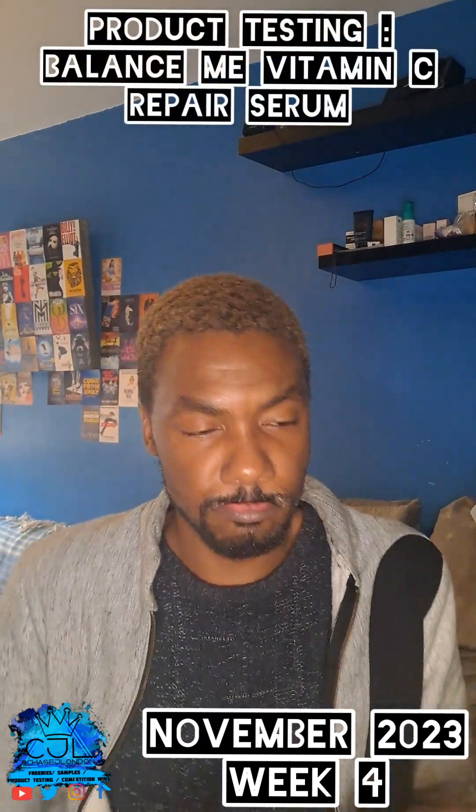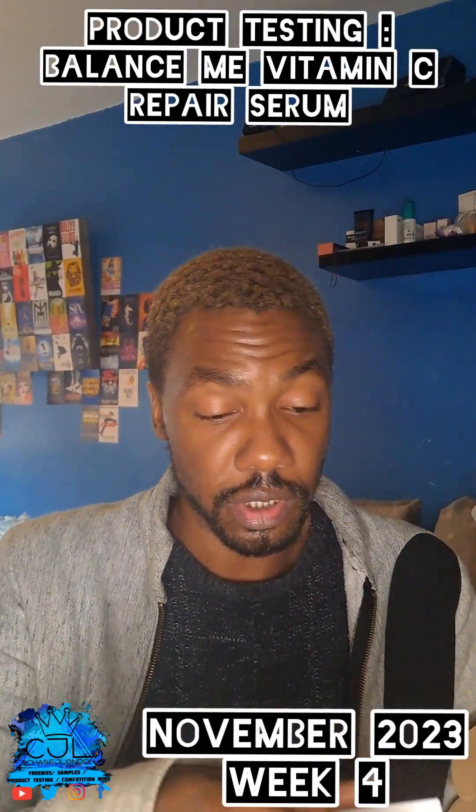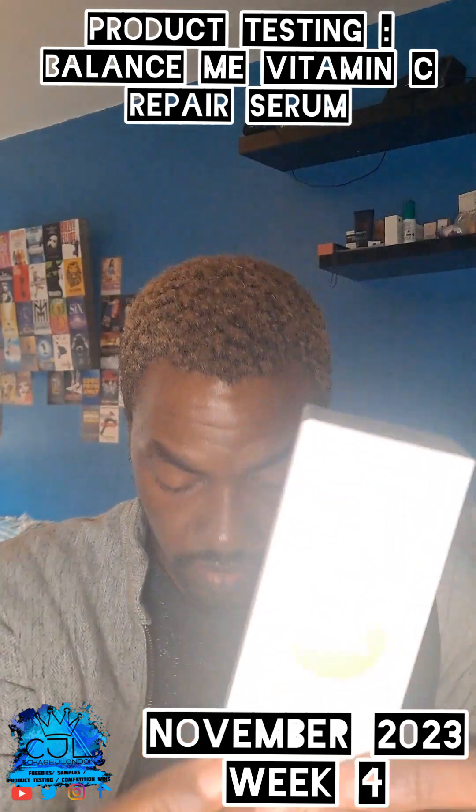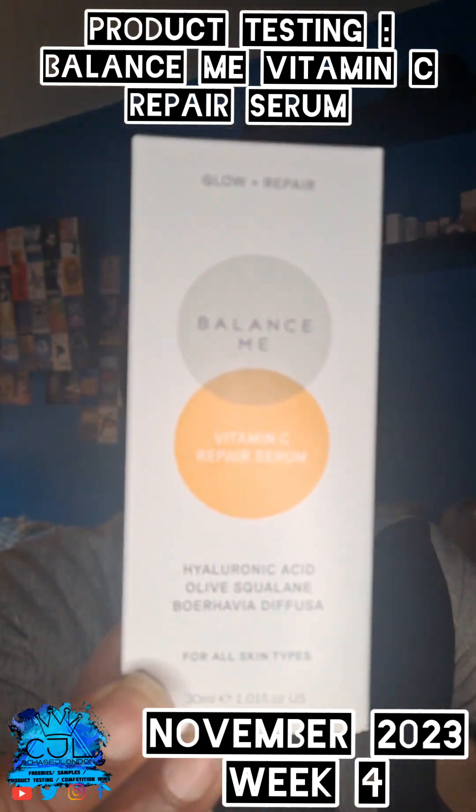Let me open these boxes. So this is from Alex Neen — product testing the vitamin C, the piercing. I will do an unboxing of this so you can actually see it.